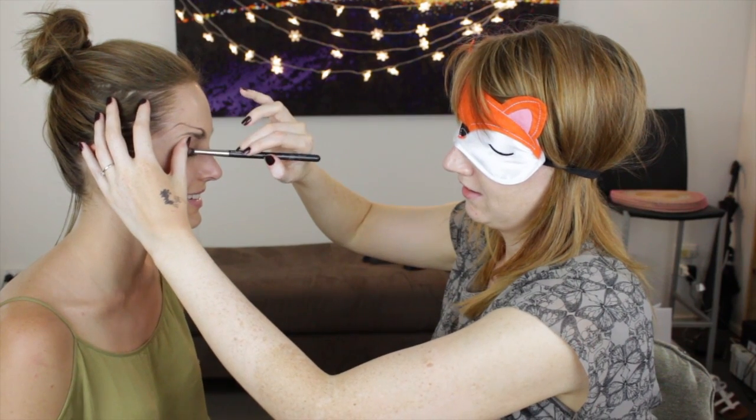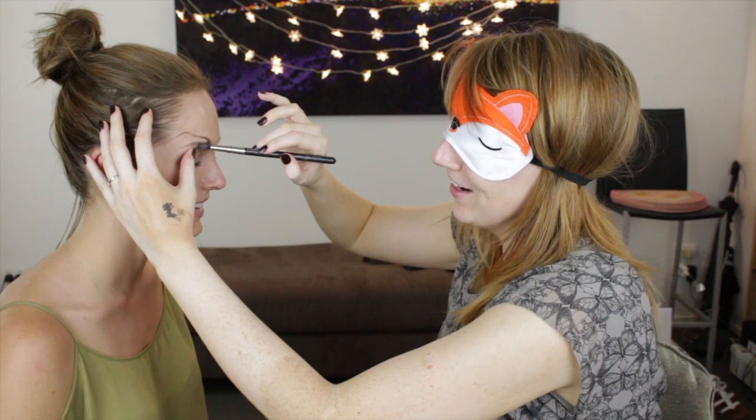Moving on to eyeshadow — I have two colors. I think this is the lighter one because it's a chunkier texture. Right down into the roots of the lashes. Oh my god, that actually really makes my green eyes pop. You're going right under my eye — it's good to add some color for interest. This is truly heinous. Thank you, Chloe.